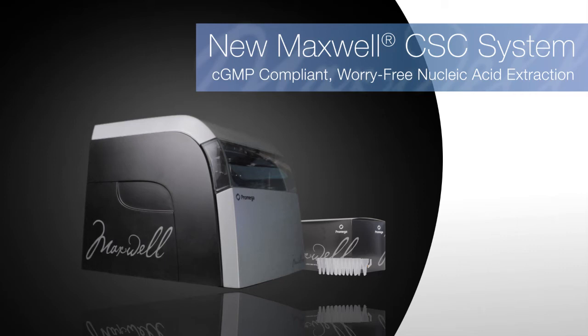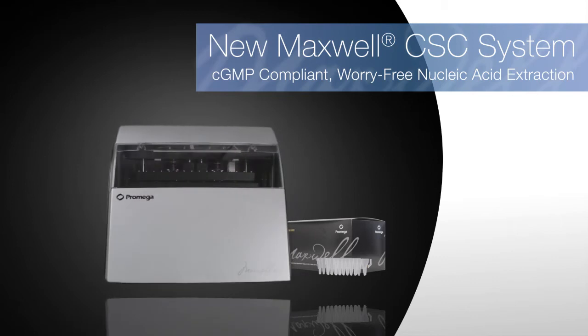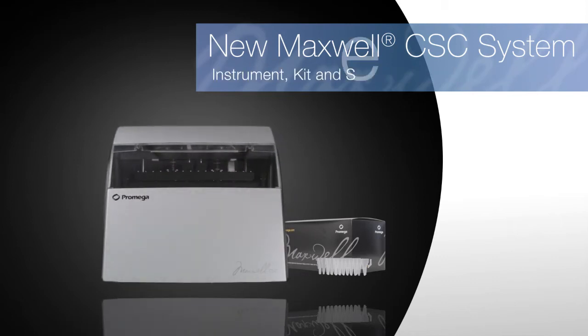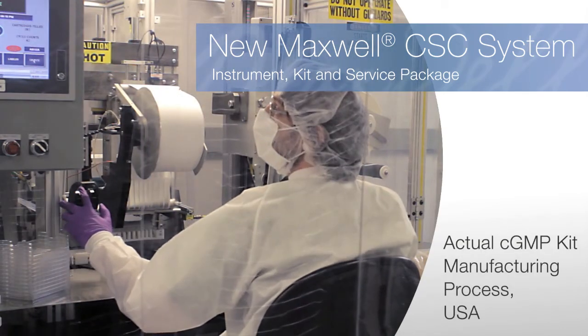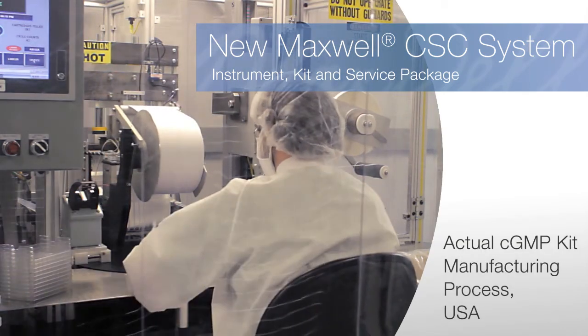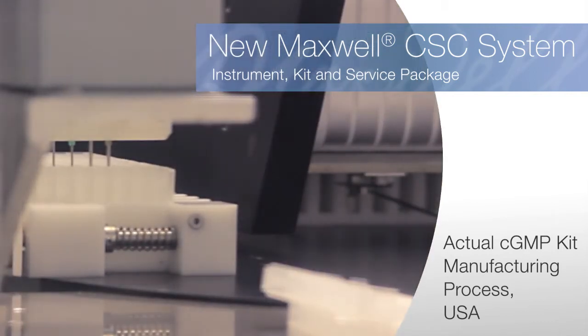In a changing regulatory world, gain peace of mind by adding the CGMP-compliant Maxwell Clinical Sample Concentrator to your laboratory. Maxwell CSC is manufactured to meet CGMP guidelines, resulting in a high-quality product that assures consistent performance for every run.